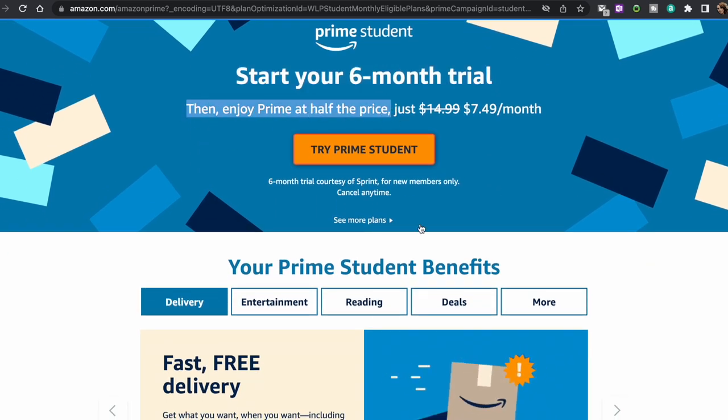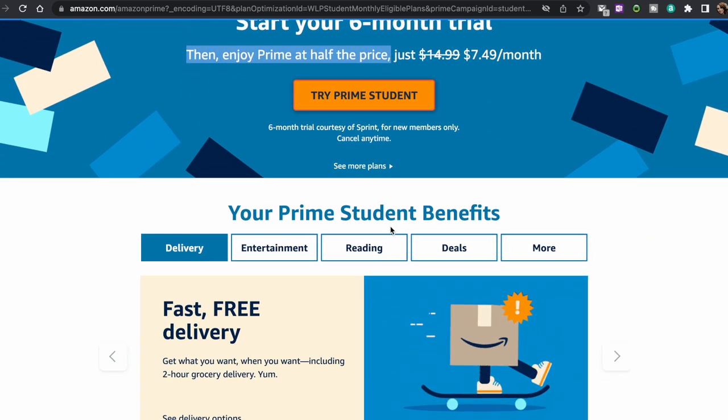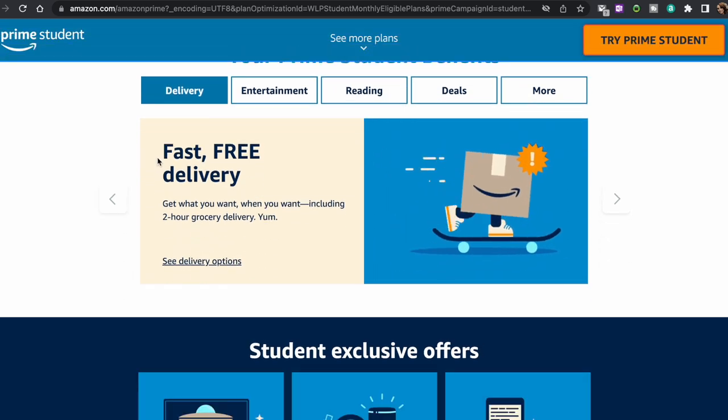You will get unlimited free two-day shipping with no minimum order size and also exclusive deals and promotions for college students. After your trial is over, you can start paying only half of the price with all the regular Amazon Prime benefits plus the deals for students — so instead of $14.99 per month, you will pay $7.49 per month, which is a huge deal.